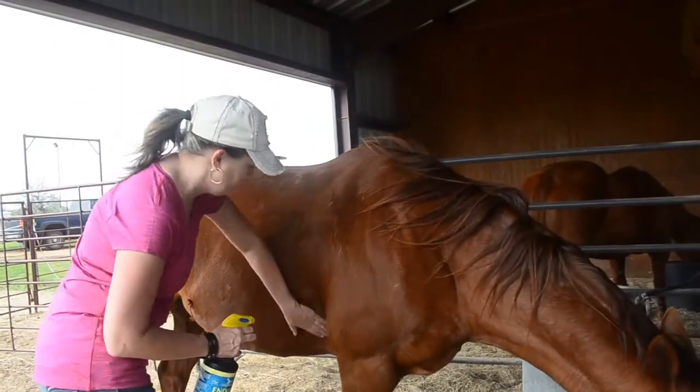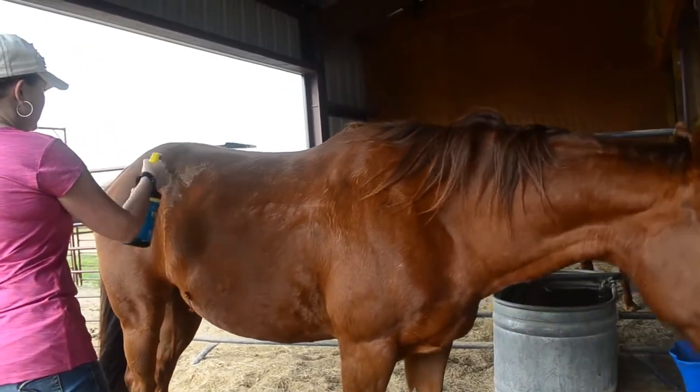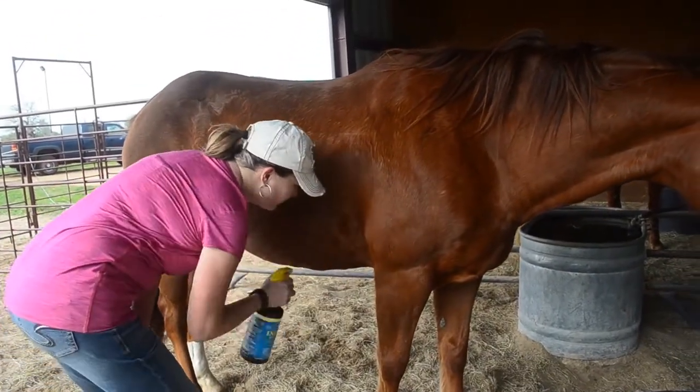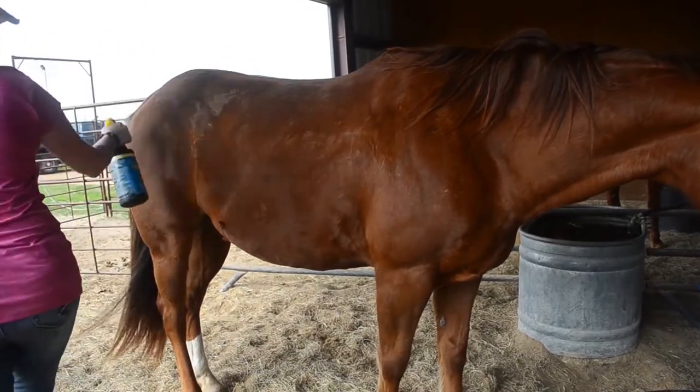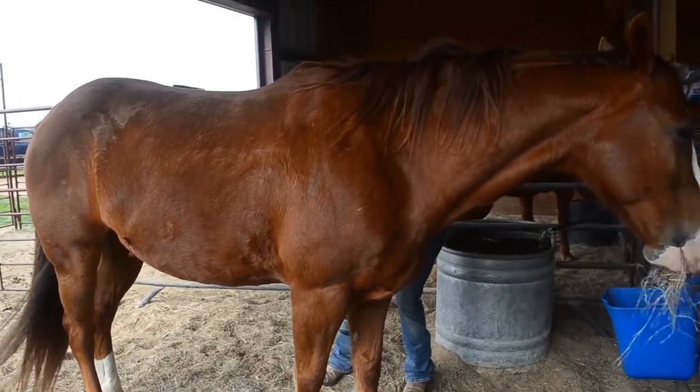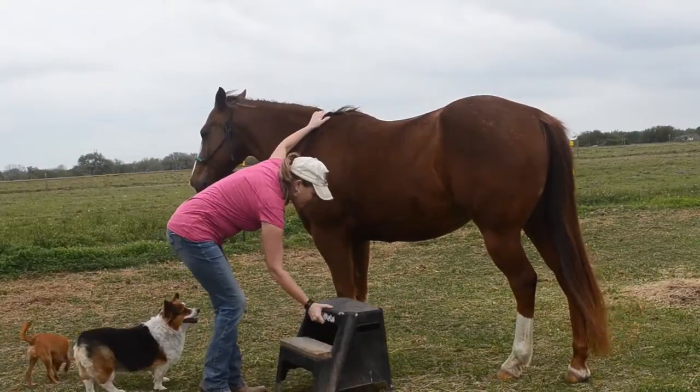He likes grooming — I bathe him often. You can brush him out, and as you can see, he doesn't have a halter on or anything. I can take him and fly spray him; he's just not bothered by much. He gets handled a lot. We brush him — brushing him, combing his tail.